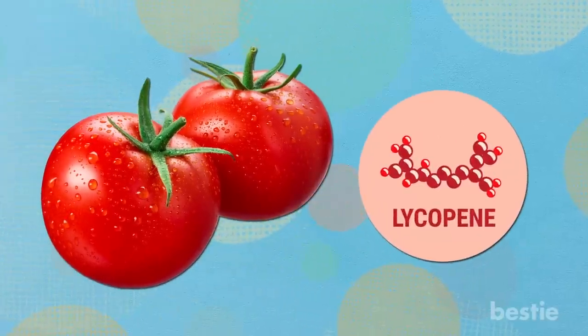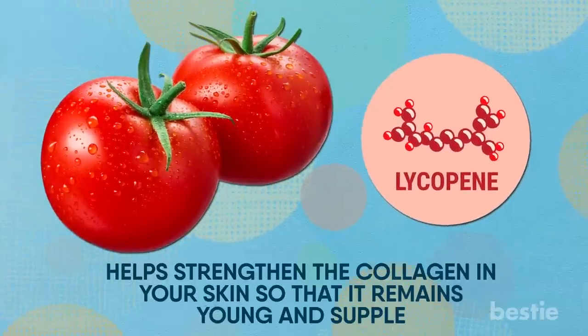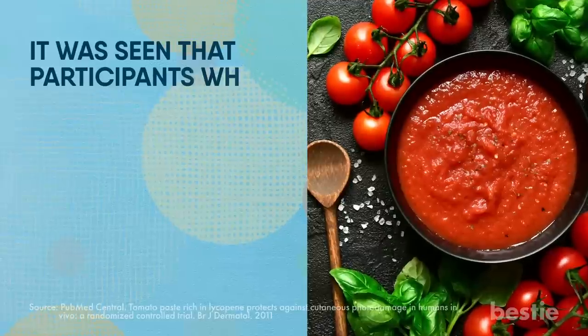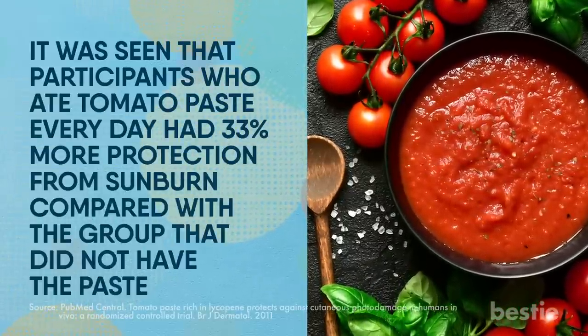The lycopene in tomatoes also helps strengthen the collagen in your skin, so that it remains young and supple. Cooking tomatoes into a paste actually increases the amount of lycopene. In one study, participants who ate tomato paste every day had 33% more protection from sunburn compared with a group that did not have the paste.